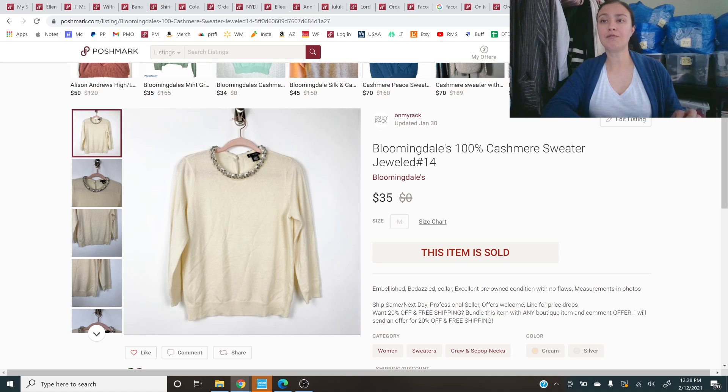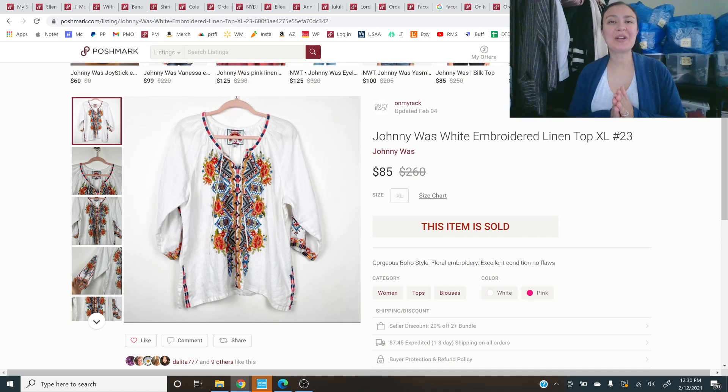Drum roll — one of the great sales of the week is this Johnny Was white embroidered linen top in size extra large. Look how beautiful it is — a really, really nice piece. I don't typically find Johnny Was locally; this was only my second time. I found it at a buy-sell-trade store and paid no more than $20. I had it listed for over a hundred dollars, she sent me an offer for $85, and I took it. It's now with its new owner and I am $85 better off.